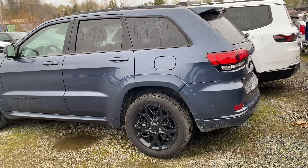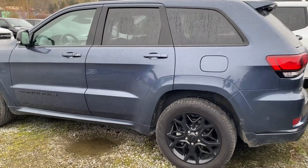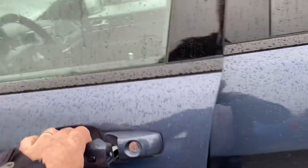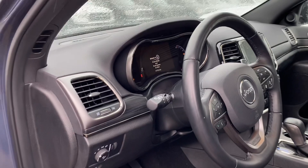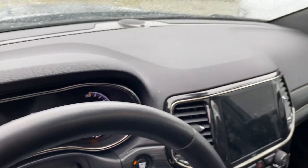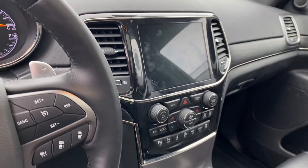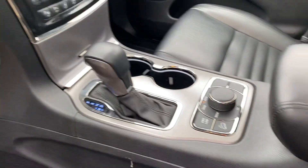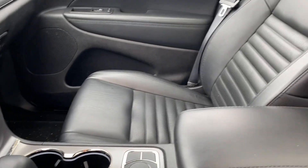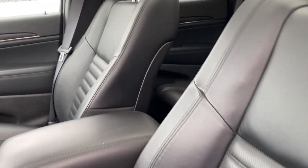A larger sunroof and a nicer interior are a couple of those things. I'm just going to show you the interior — the dashboard is mint and in great shape, the big screen and console are perfect, and it has power heated seats.